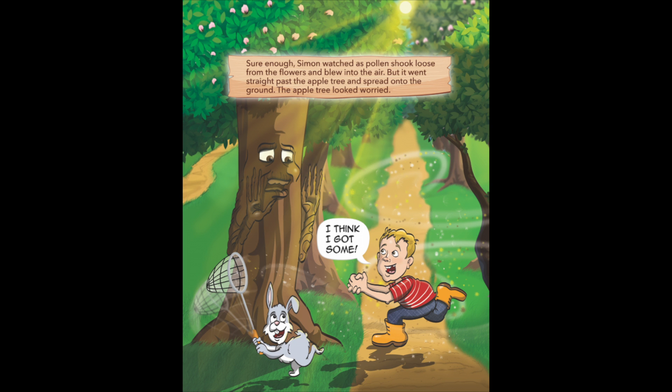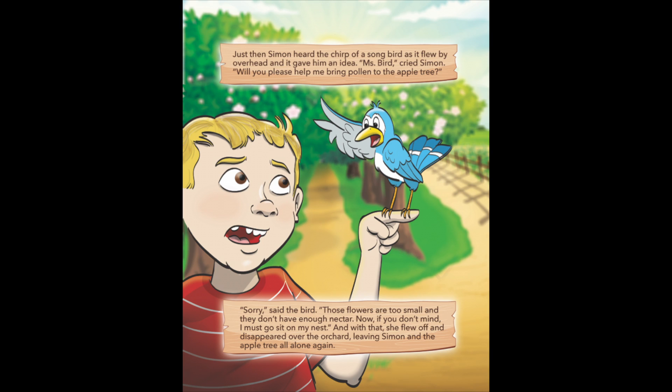I think I got some. Just then, Simon heard the chirp of a songbird as it flew by overhead, and it gave him an idea. Miss Bird, cried Simon, will you please help me bring pollen to the apple tree? Sorry, said the bird. Those flowers are too small, and they don't have enough nectar. Now, if you don't mind, I must go sit on my nest. And with that, she flew off and disappeared over the orchard, leaving Simon and the apple tree all alone again.